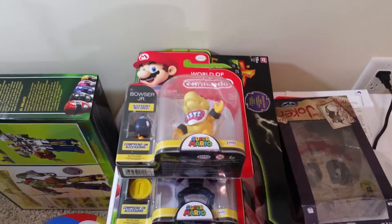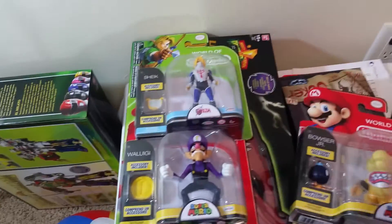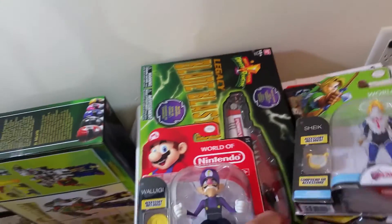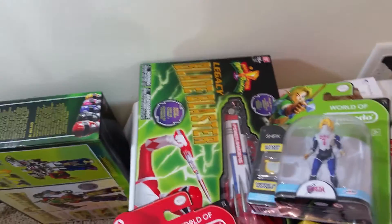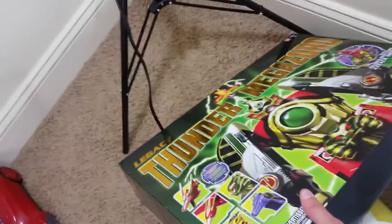I picked up some new World of Nintendo figures — got Bowser Jr. coming along, also got Chic to do a review on, as well as Wario and Luigi. I did a review on the Legacy Blade Blaster already, but what I just picked up and haven't reviewed yet is the Legacy Thunder Megazord, so you guys can see that right there.